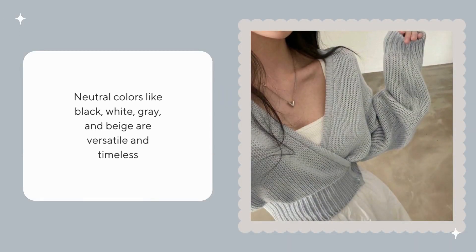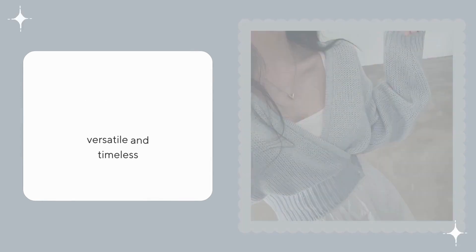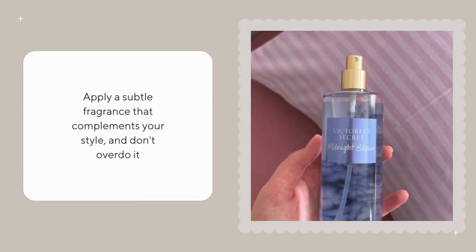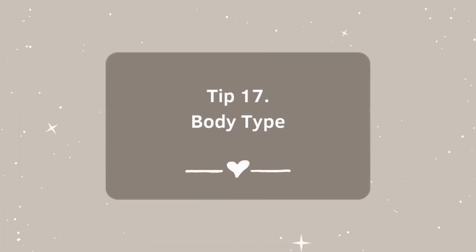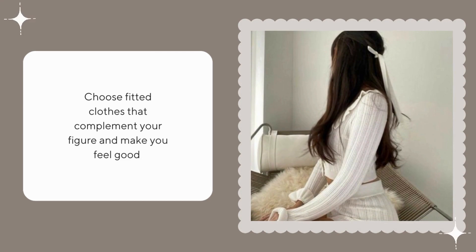Neutral colors like black, white, gray, and beige are versatile and timeless. Apply a subtle fragrance that complements your style and don't overdo it. Choose fitted clothes that complement your figure and make you feel good.